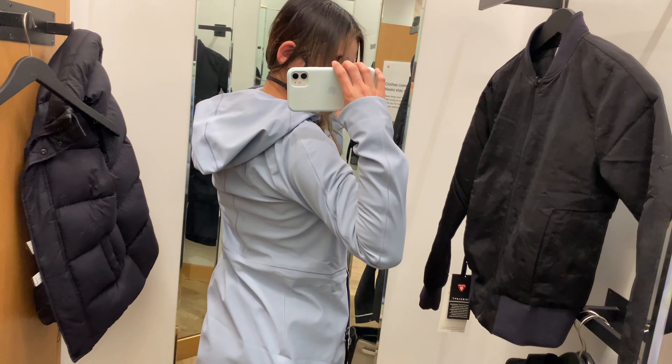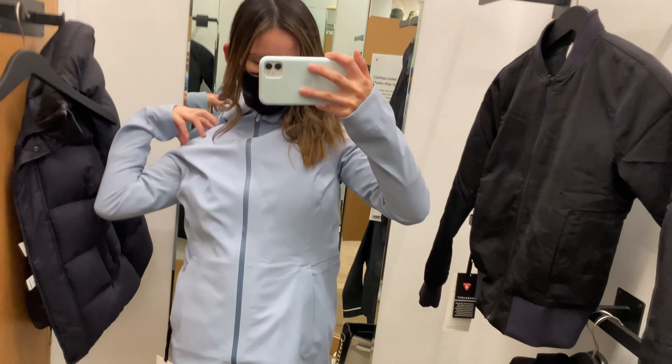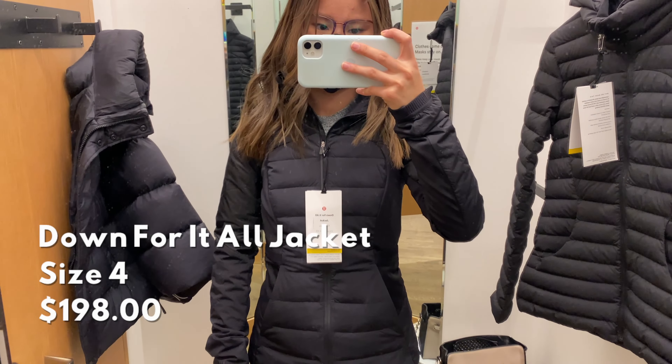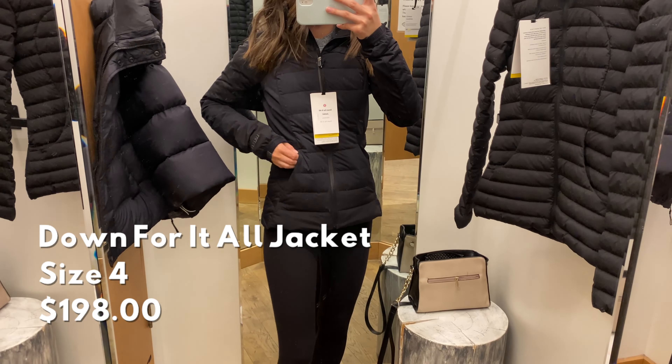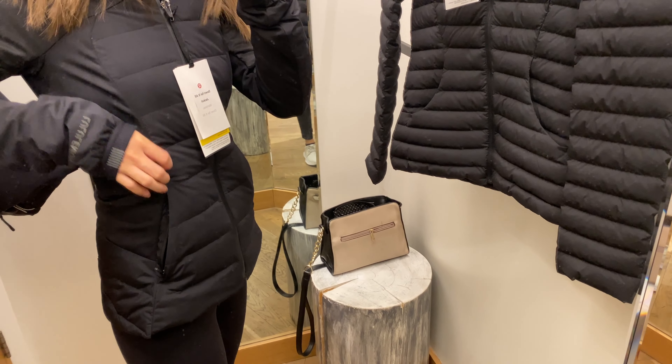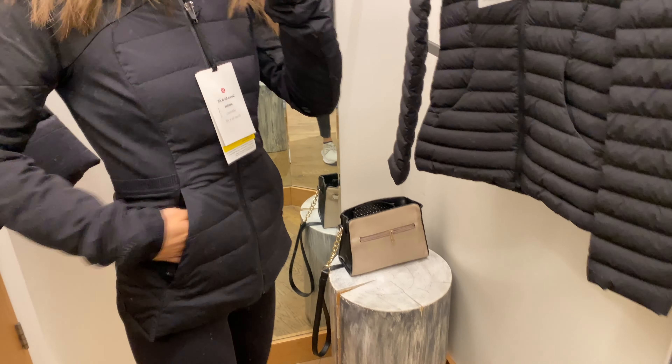Next we have the Glide Along Soft Shell. I definitely recommend sizing up as this one did feel a little bit tight on me. I felt this one is just a little too long of a jacket for my short, tiny body, but I really enjoy the color. The hood was super tight to get on though.